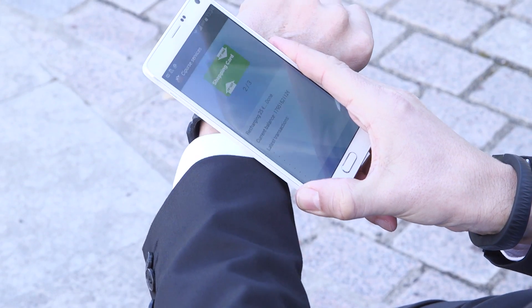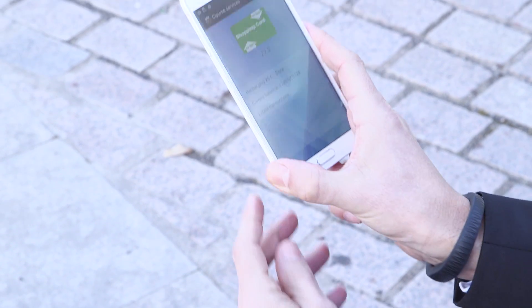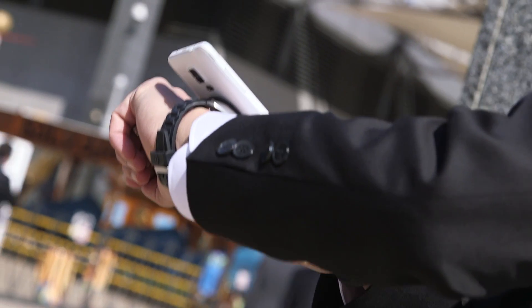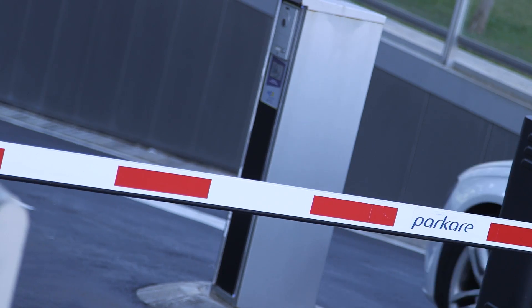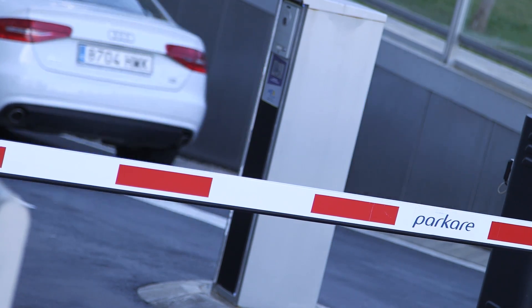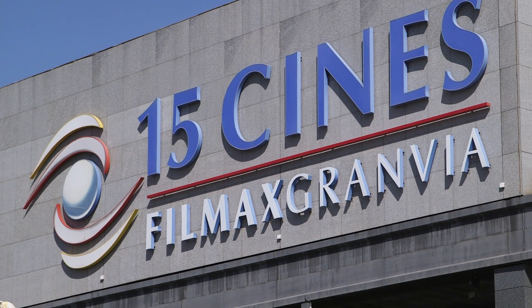This is so important nowadays since users like to have different form factors like wearables to use services. I can now load via the TSM service new services or top up services via the NFC interface through my watch. Now I am ready to go to Barcelona and use my wearable for loyalty, couponing, parking, access, ticketing, and of course micropayment. Let's remember our target.